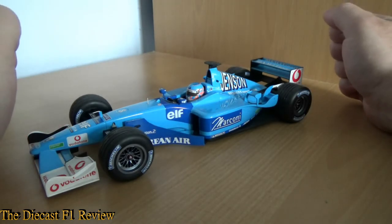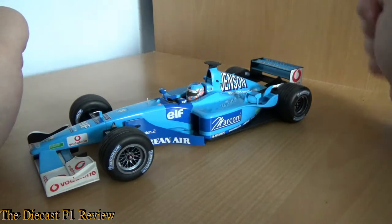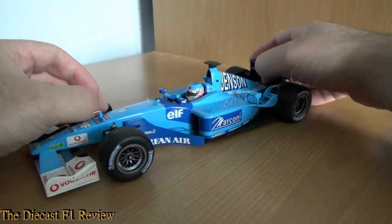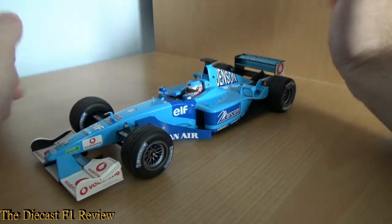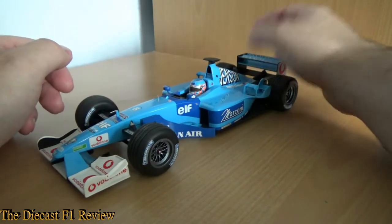Eventually Mini Champs took the license back. Mini Champs did produce the R29 for the 2009 season, but like this car, it was pretty much a lemon. I will do a review of those ones later on, but we'll get through this one first.